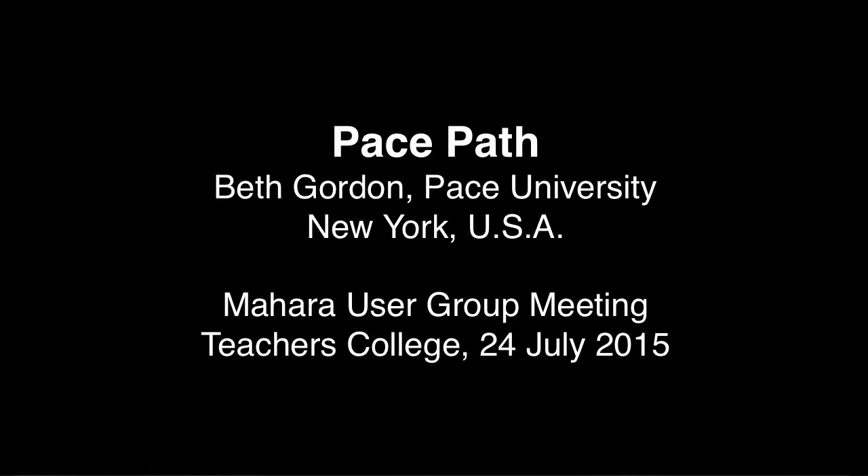Is that introduced in a course? Yeah, it's introduced through University 101, which is a freshman seminar course. The way it's introduced is probably mixed, depending on the faculty member. But we're taking the approach where the University 101 students have a peer mentor, so we're trying to put the burden of teaching ePortfolio on that peer mentor who takes to it a little more readily.